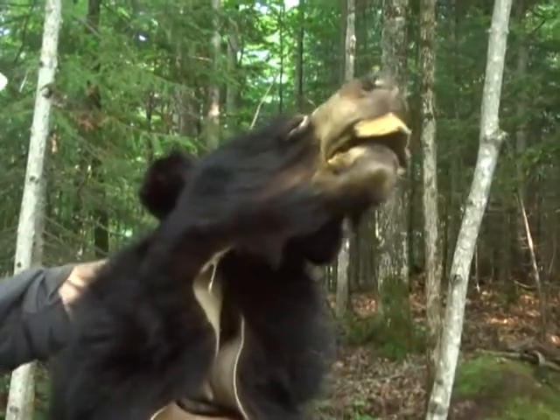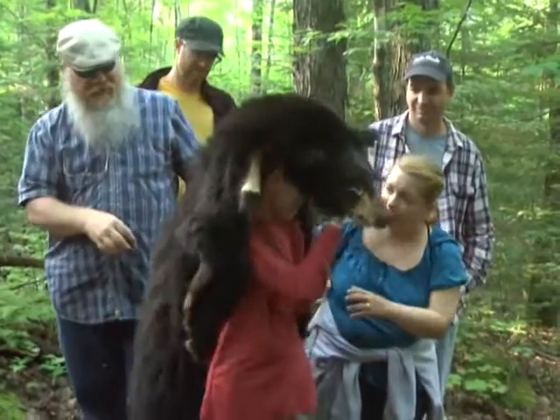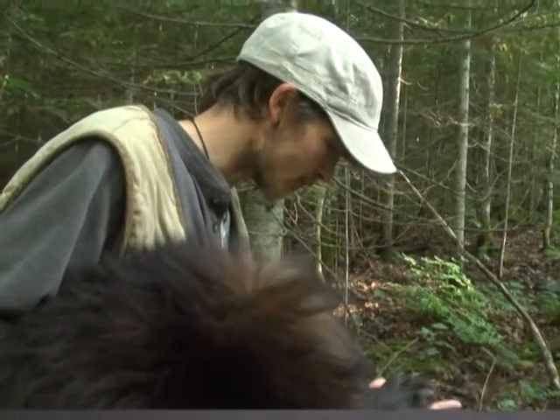Although we didn't spot any bears on the hike, our tour guide did bring along some props to help illustrate some of the finer points, like how thick a bear's winter coat feels — a careful inspection that left most hikers fascinated.